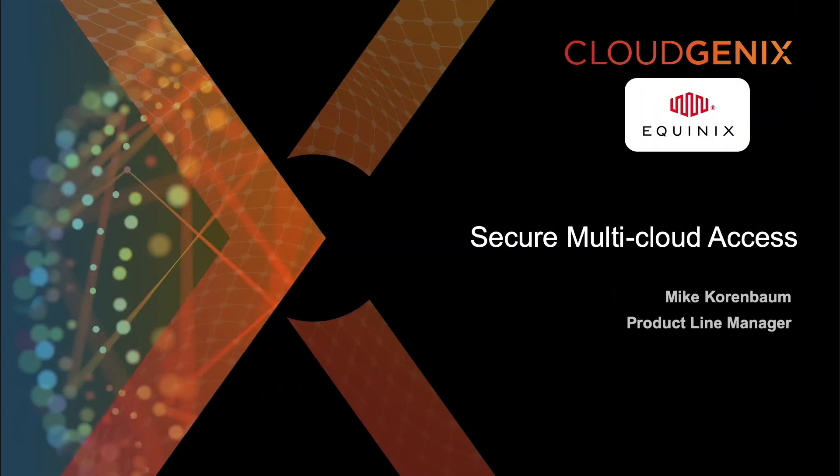Hi, I'm Mike Kornbaum, product line manager. So shifting gears, we're going to talk a little about secure multi-cloud access.